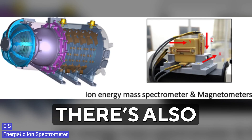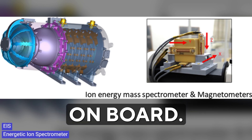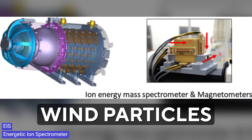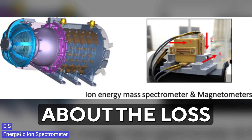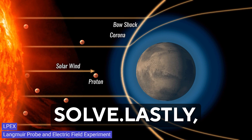There is also an Energetic Ion Spectrometer, or EIS, onboard. This is designed to help us study solar energy particles and high-speed solar wind particles in Mars' environment. Understanding these particles can help us answer questions about the loss of Mars' atmosphere, which is a big puzzle scientists are trying to solve.